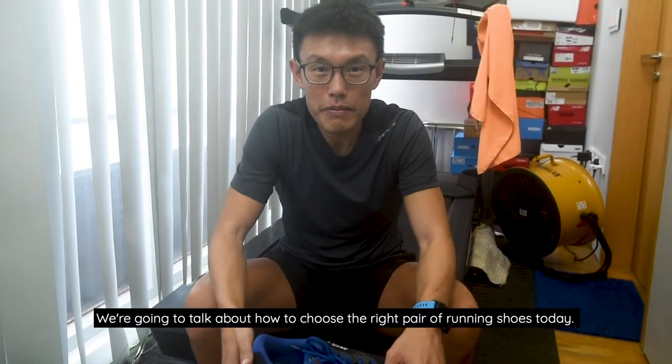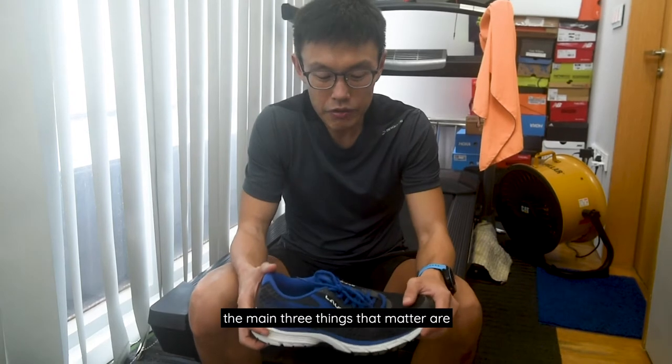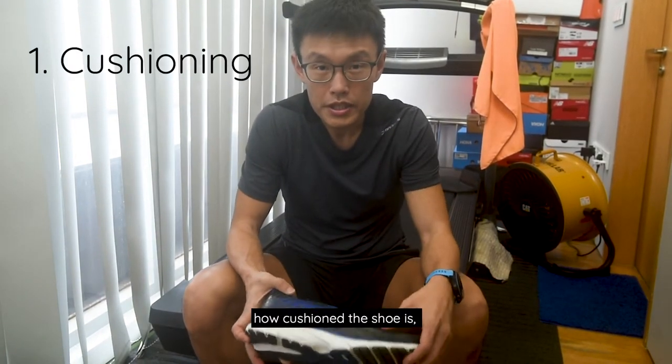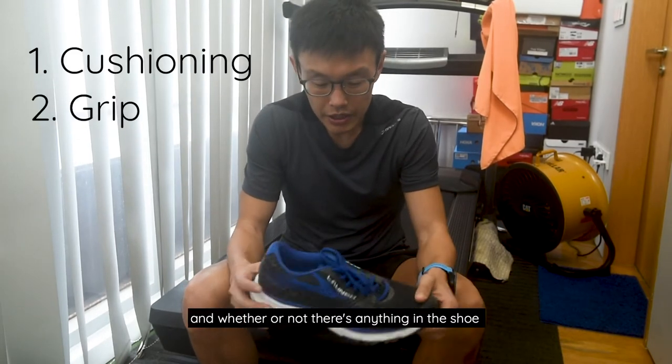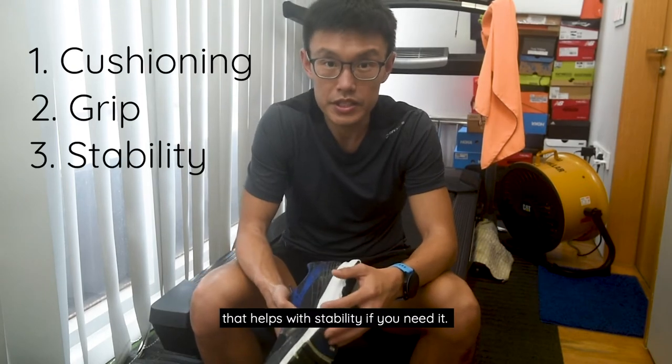We're going to talk about how to choose the right pair of running shoes today. The main three things that matter are how cushioned the shoe is, how much grip there is on the shoe, and whether or not there's anything in the shoe that helps with stability if you need it.